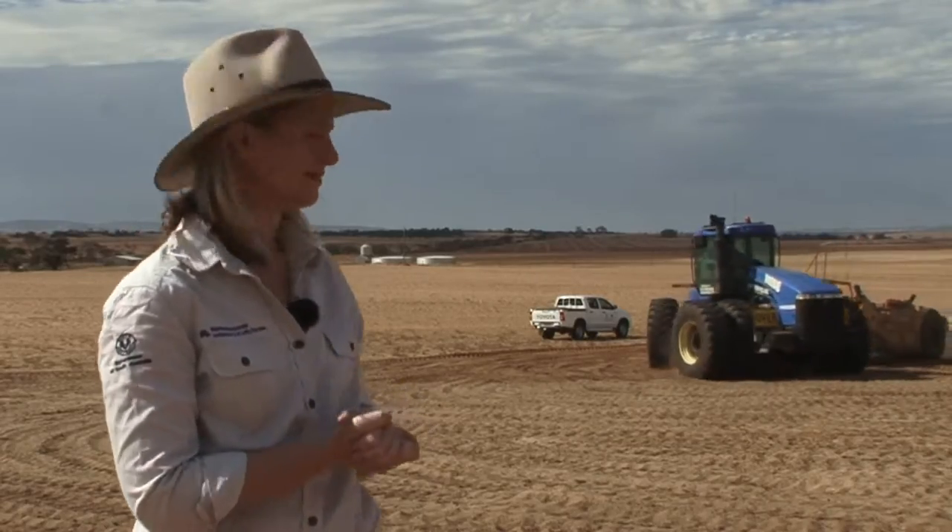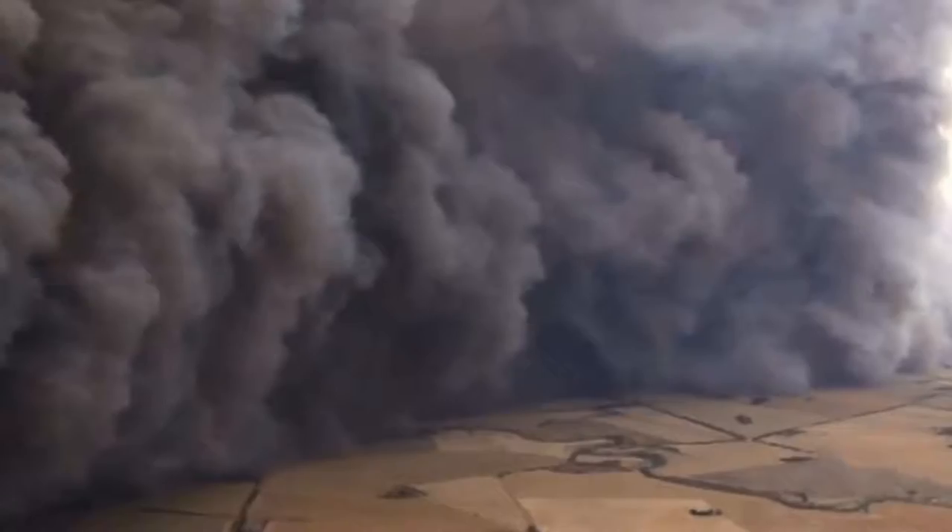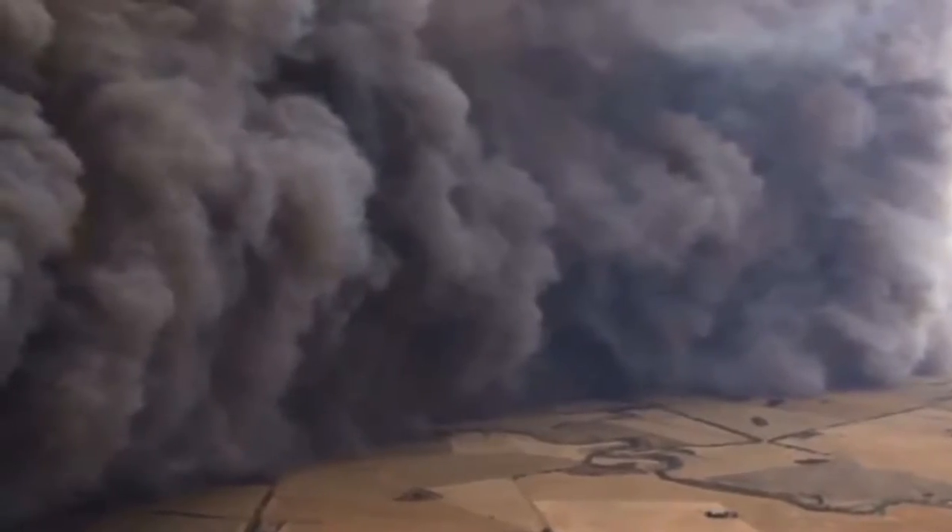Hi, my name is Taryn Manglestorpe. I'm a Sustainable Agricultural Officer with Adelaide Mount Lofty Ranges Natural Resources. The Pinery Fire came through the Lower Mid North and Adelaide Plains in November 2015. It burned 82,500 hectares within five hours and through an area that was mid-harvest. A lot of this area hasn't had cover since November last year.